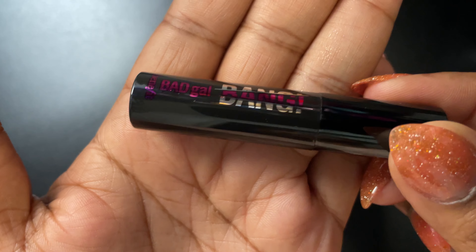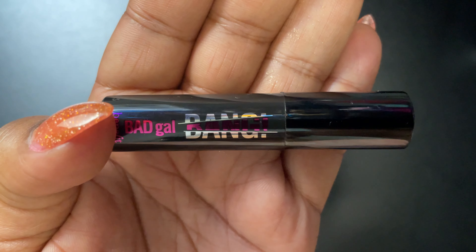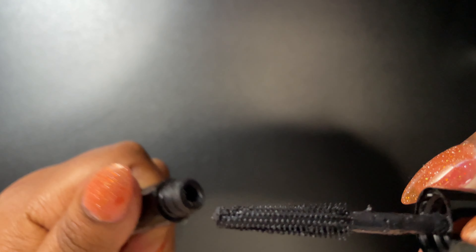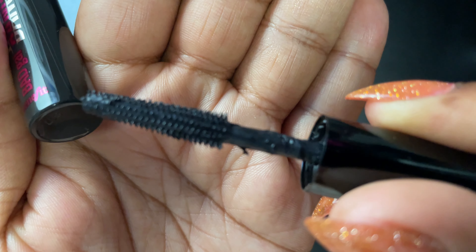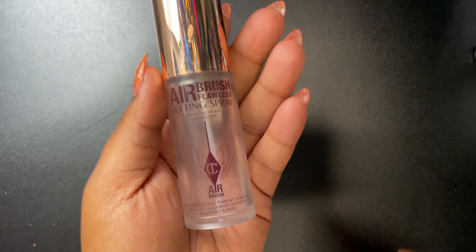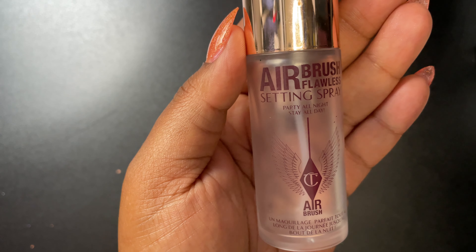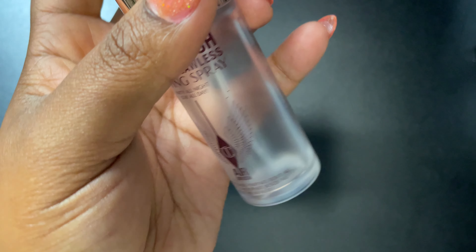Next is the Bad Gal Bang Mascara by Benefit — this is the travel size. And this is the Charlotte Tilbury Airbrush Flawless Setting Spray — the best setting spray on the market. Don't argue with me on that.